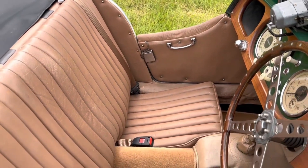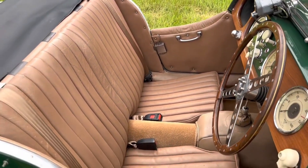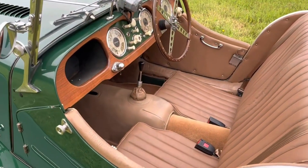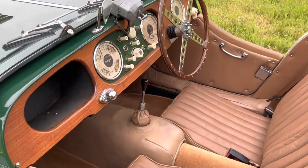The interior is a delight and it has a good recent carpet set. It also has a good quality hood, side screens and a recently replaced tonneau cover.